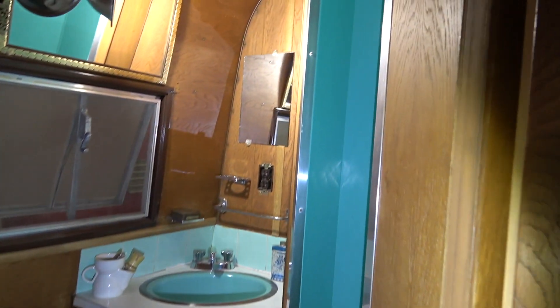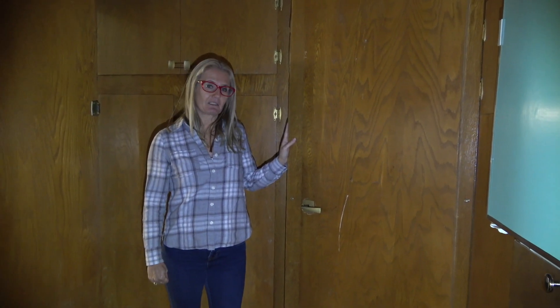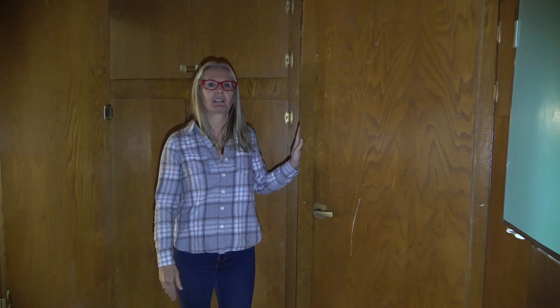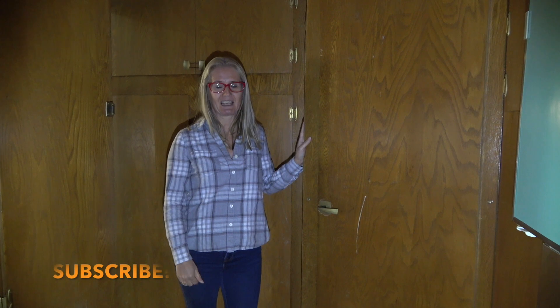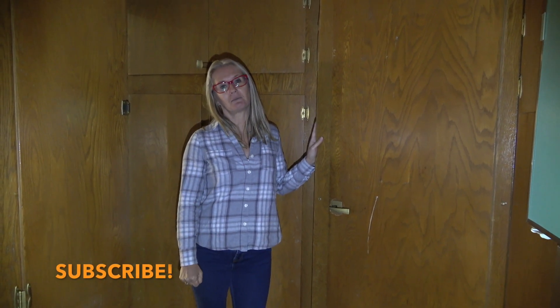Check out that shower. That's the wrap-up of the 1966 Kenskill trailer. As you can see, it's a very similar floor plan and features to trailers of today, just with those really cool vintage appliances. If you've liked this tour, hit the subscribe button and we'll show you some more.